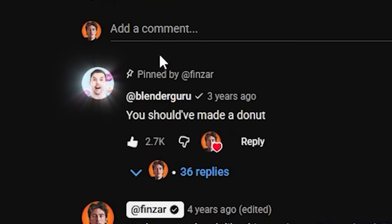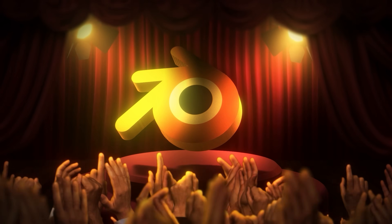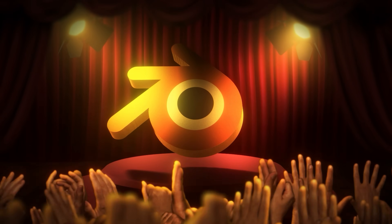I even had a comment from the Blender Guru, otherwise known as the Donut Man. I mean, how much more complete can you get than that? Well, it turns out, a lot — as Blender is now being praised for its editing capabilities as well as its 3D workspace. Oh, and did I mention that it's free?